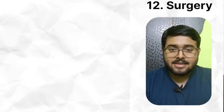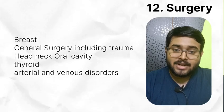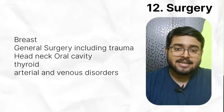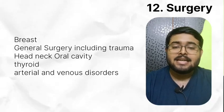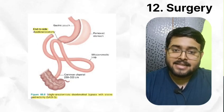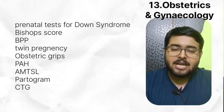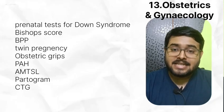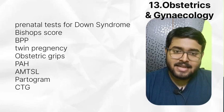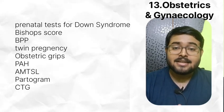In surgery, read breast, general surgery including trauma, head, neck, oral cavity, thyroid, arterial and venous disorders — just go through once. Images from Bailey and Love. In the last INI exam, surgery questions came directly from Bailey and Love. In obstetrics, read prenatal tests for Down syndrome, Bishop score, biophysical profile, twin pregnancy in detail. Read PIH, pregnancy-induced hypertension, AMTSL, partograph, and CTG in depth. Solve more and more clinical MCQs.